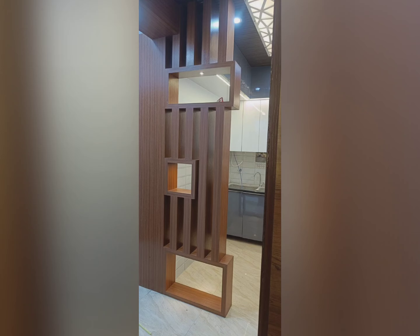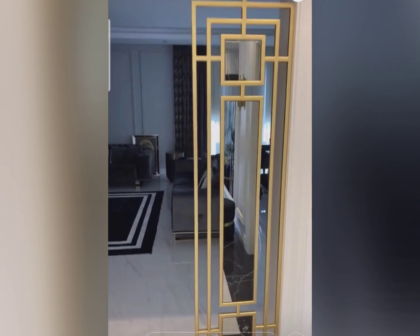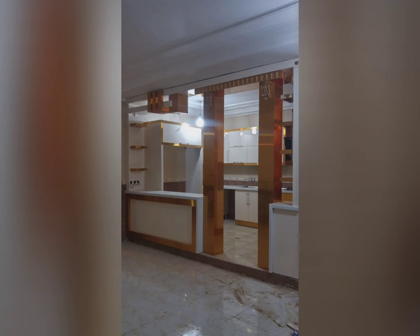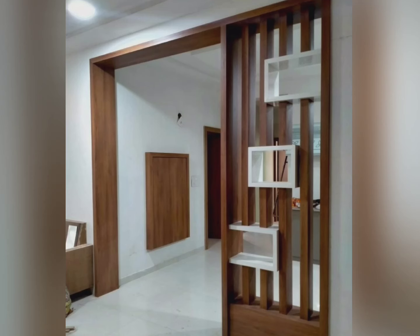Another advantage is affordable cost. Room dividers are affordable and cost effective compared to brick walls. They come in a variety of materials, but wood dividers are preferred because they look more beautiful. The choice totally depends on your budget and application.